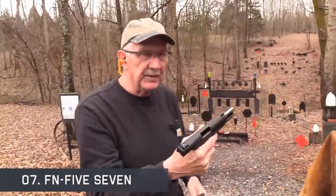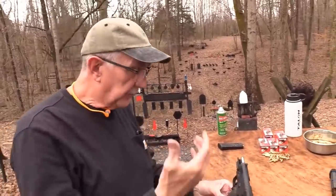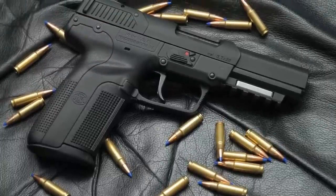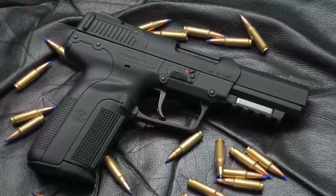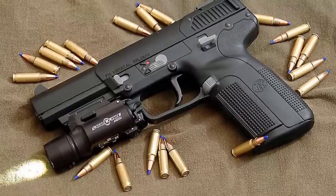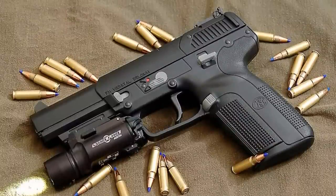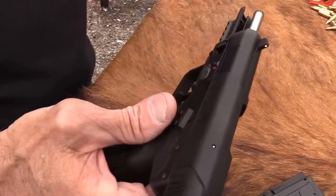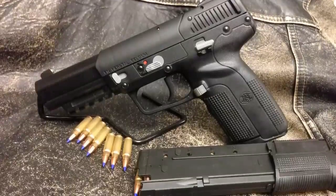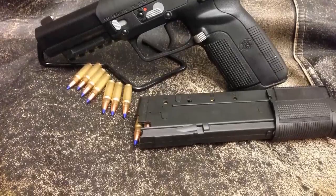The FN Five-Seven is a semi-automatic pistol designed and manufactured by FN Herstal in Belgium, famed for its ability to penetrate many types of body armor. It is so powerful that US civilians can only buy it with sporting ammunition. Sales were originally restricted to military and law enforcement customers, but since 2004 the pistol has also been offered to civilian shooters for personal protection, target shooting, and similar uses. The FN Five-Seven is currently in service with military and police forces in over 40 nations.